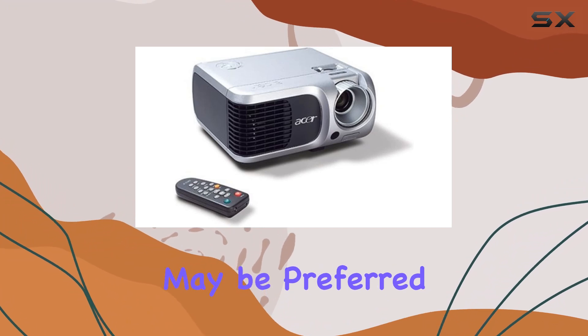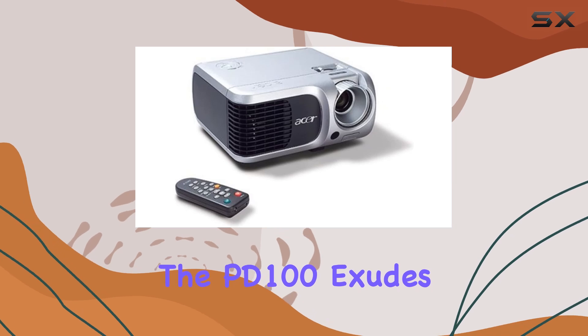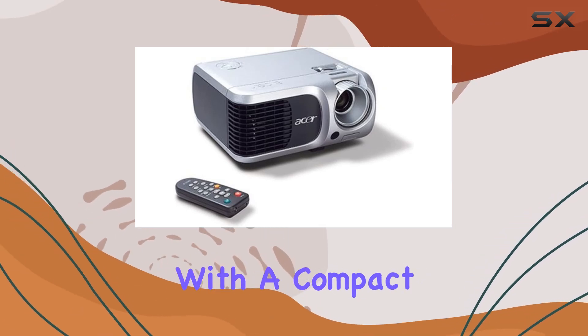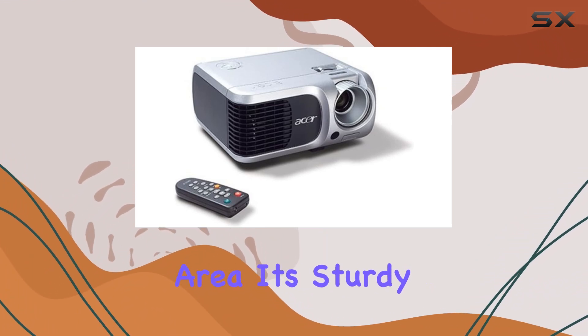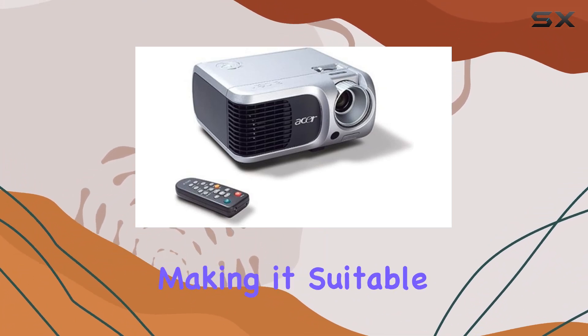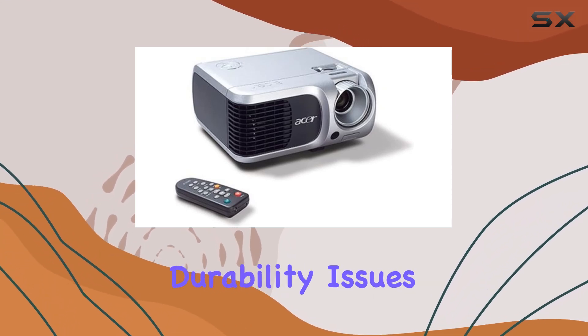In terms of design, the PD100 exudes a sleek and modern aesthetic, with a compact footprint that won't clutter your workspace or entertainment area. Its sturdy build quality inspires confidence, making it suitable for frequent travel or everyday use without worrying about durability issues.